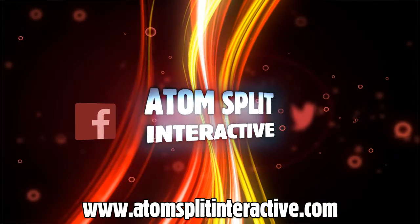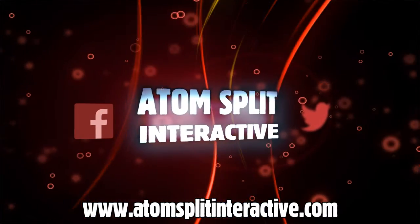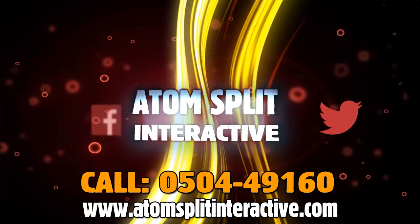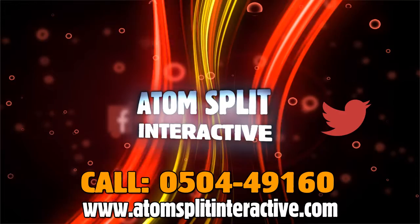To find out more go to www.atomsplitinteractive.com or call us on 0504 49160 and talk to a member of our team to find out what's best for you. Atom Split Interactive — Your Ideas, Your Way.